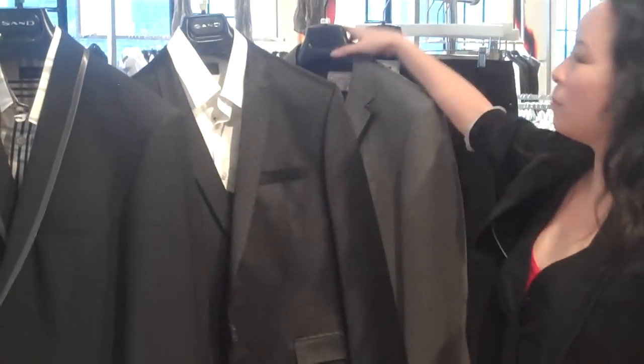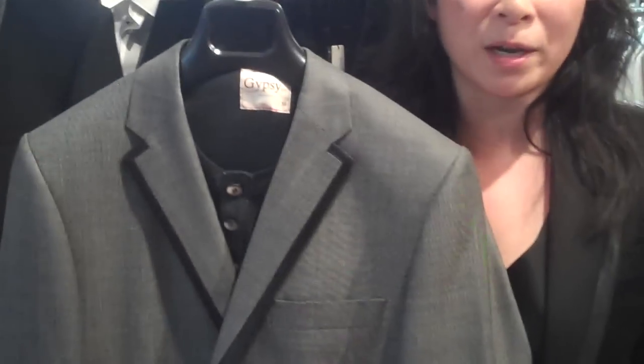But you can also mix the high and low. Wear a tuxedo blazer like I always do — roll up the sleeves, wear it with a Henley and a pair of jeans.